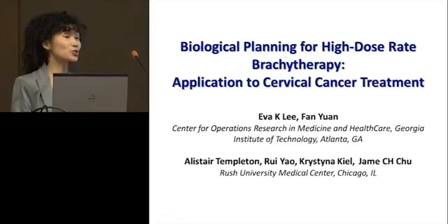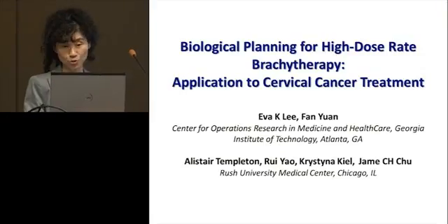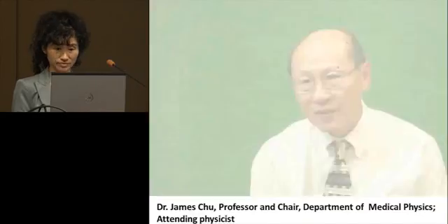Today I'm going to talk about some of the exciting work that we have been working on with Rush University Medical Center on biological planning for high dose rate brachytherapy, and specifically the application to cervical cancer treatment. We've been working with Dr. Li for over two years on a project using PET image guidance to deliver high radiation dose to patients with cervical cancer. We are very honored that our collaborating team, under the leadership of Dr. Li, Dr. Keogh, and myself, has been selected as one of the Wagner Award finalists.